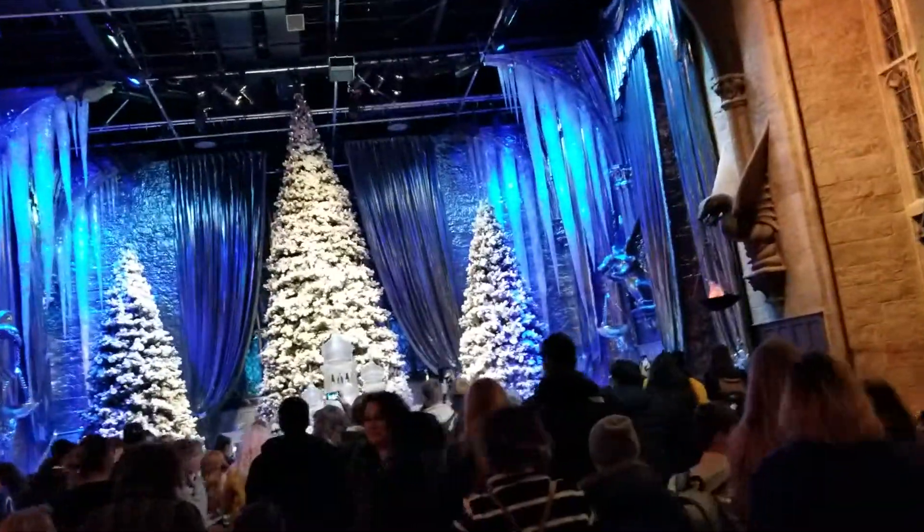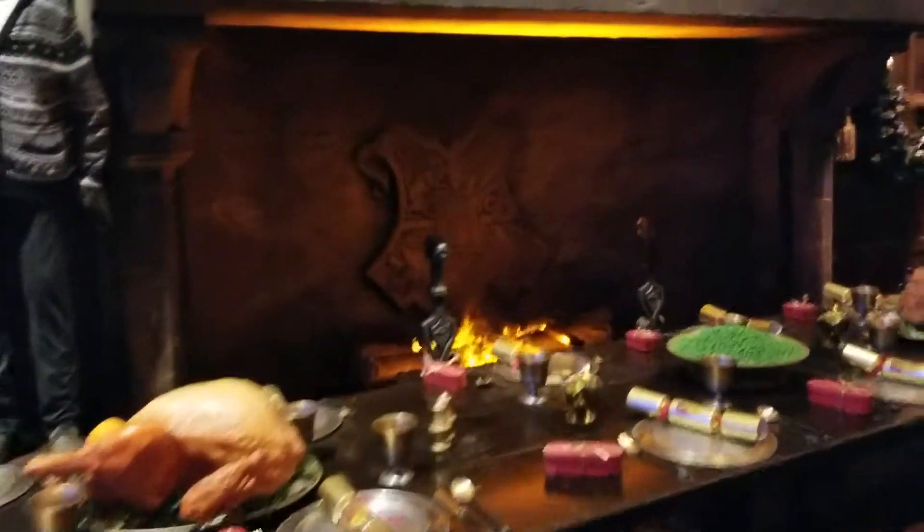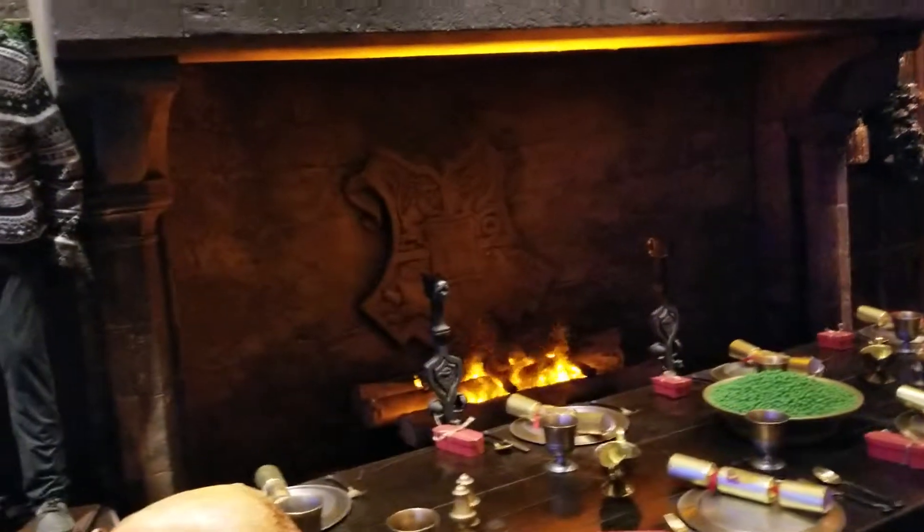Rather light, with icicles dotted around the room. The longest icicle in here is six metres long. We also have Professor Flitwick behind the table, conducting his enchanted stone orchestra.